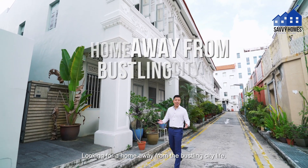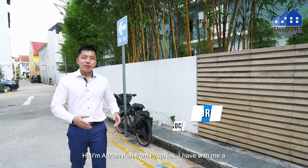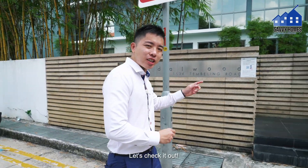Looking for a home away from the bustling city life yet with abundant convenience at your doorstep? Hi, I'm Adrian Cole from PropNex. I have with me a freehold one-bedroom plus study at Sandalwood. Let's check it out.